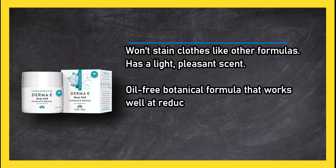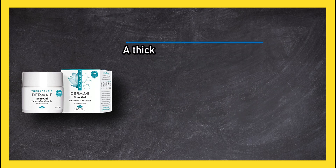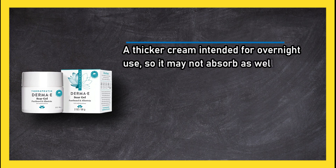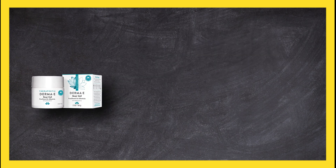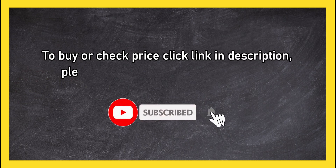Its oil-free botanical formula works well at reducing hyperpigmentation, especially for lumpy scars. The thicker cream is intended for overnight use, so it may not absorb as well as other options. To buy or check the price, click the link in the description.